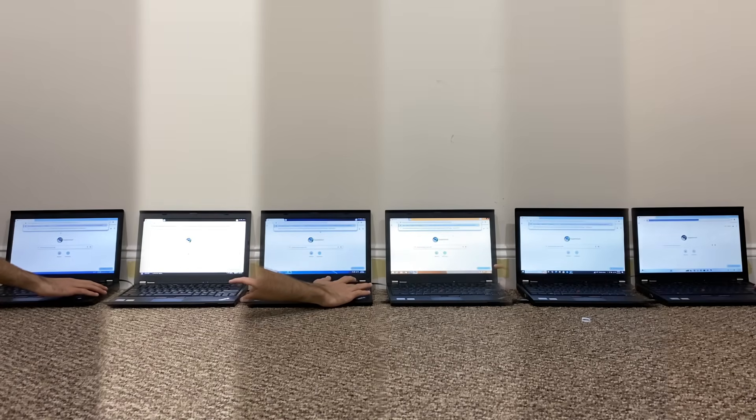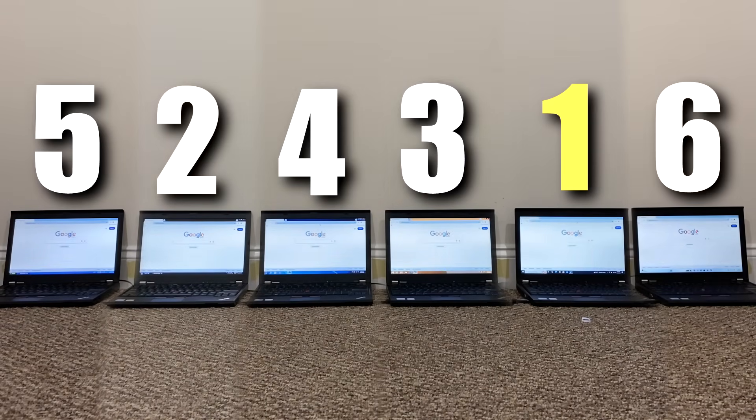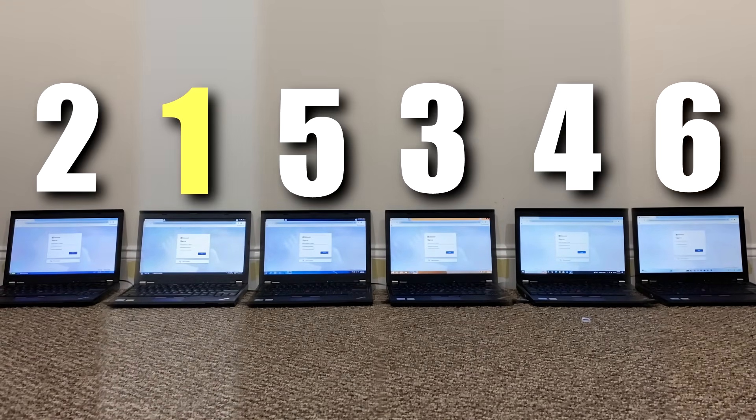Let's move on to website loading tests — note that this can have quite a bit to do with my network speeds. First, loading an image: the three newer operating systems loaded it faster than the three older ones. Moving on to a Google Images search page, results were pretty scattered — nothing really to comment on, except Windows 11 was last. Finally, something a bit more intensive — the Microsoft login page. Again, nothing really to comment on, except Windows 11 came last.